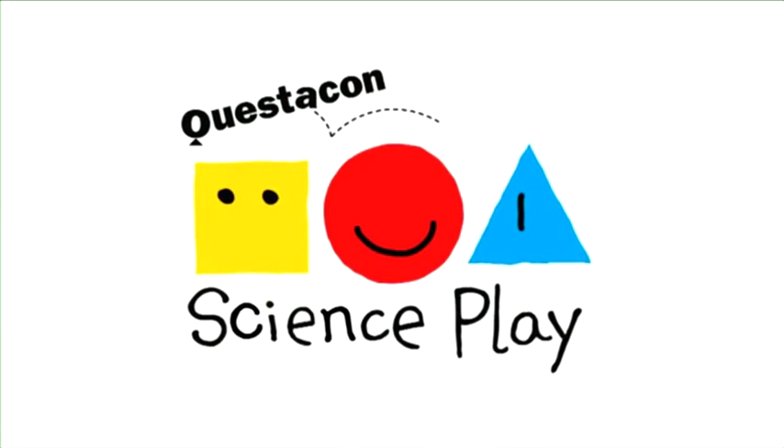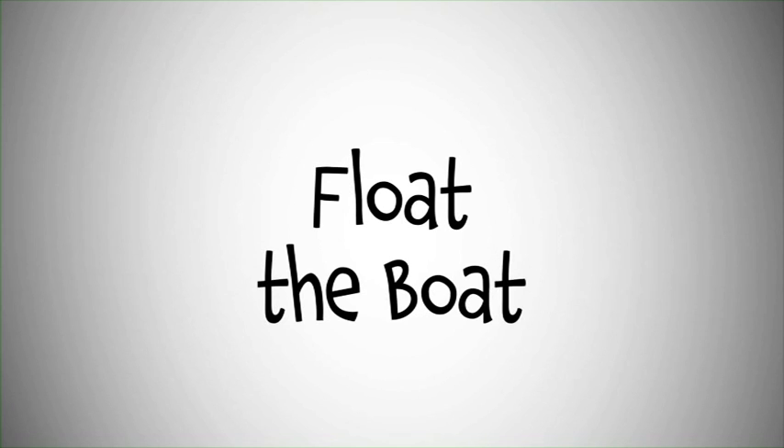Science play, Questacon science play. You can have lots of fun with science, so let's all play.